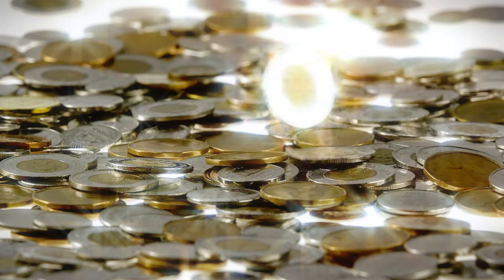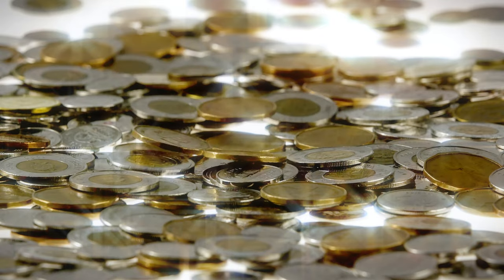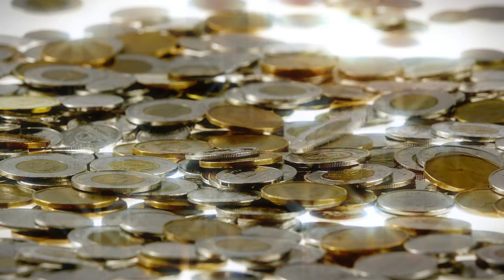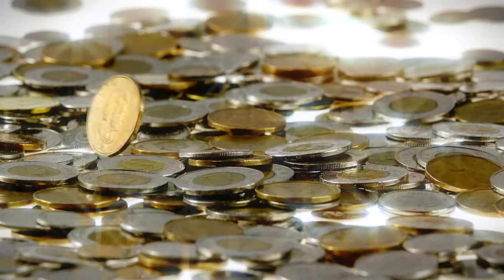Also, make sure to stay to the end of the video if you would like to find out what is the maximum amount of money you can get for this coin if you were ever to stumble upon one. And then what do you say we get into it and discuss the 1967 Canadian mackerel pattern dime.